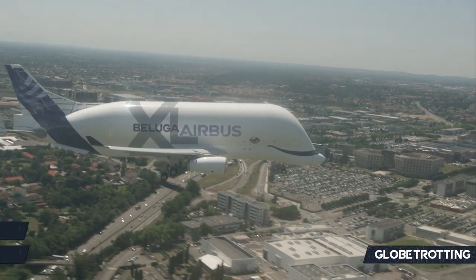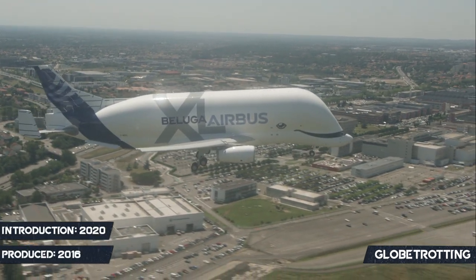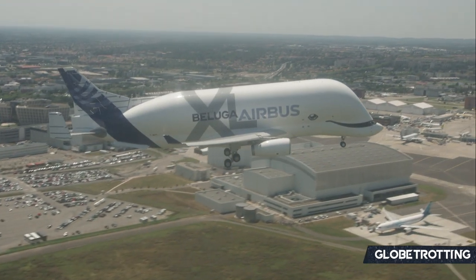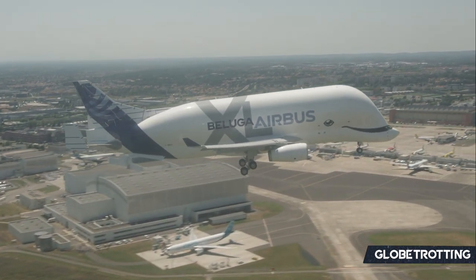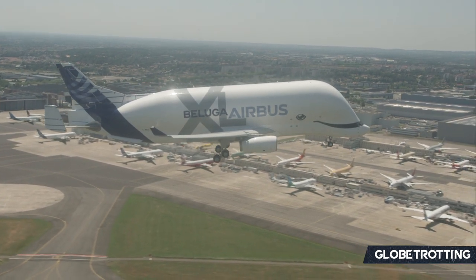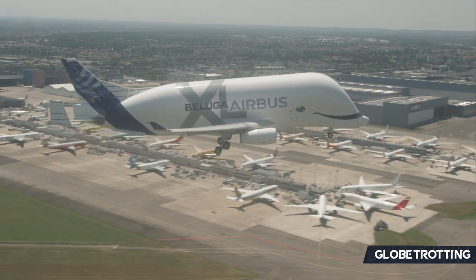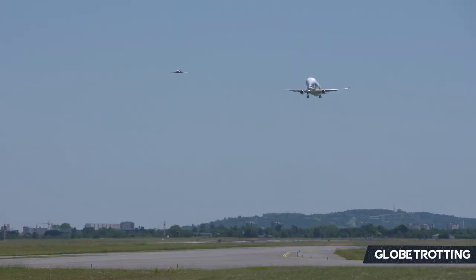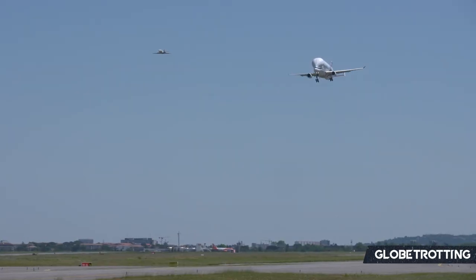The Beluga XL was introduced in 2020 but produced in early 2016. The purpose of the Beluga XL was to replace the original Beluga aircraft, the Super Transporter, with the intention to move forward. It transports oversized parts across Europe and the wider world where necessary, but it isn't used as a freighter plane for airlines.